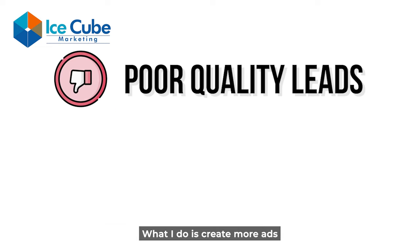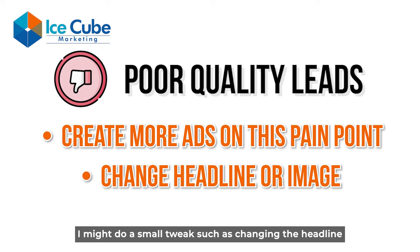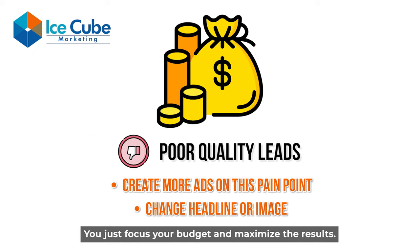So what I do is create more ads that talk about this particular pain point. I might do a small tweak such as changing the headline or the image to bump up my ROI on the campaign. But at this stage, there is no need to test other pain points anymore — you just focus your budget and maximize the results.